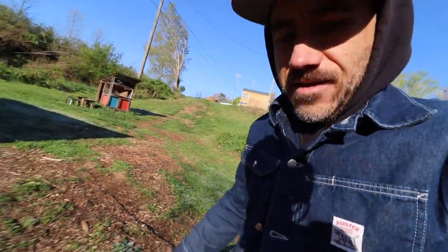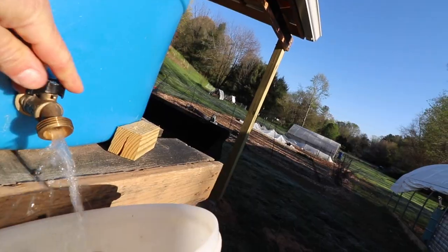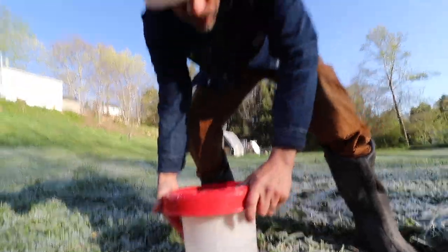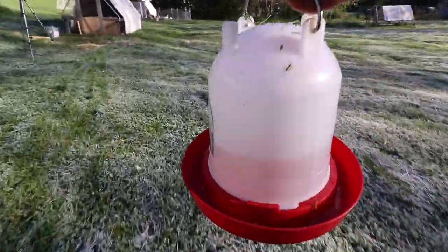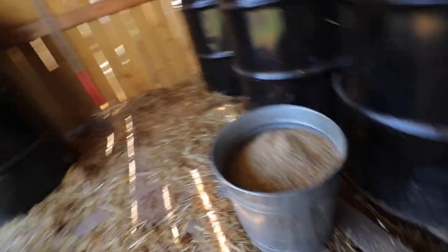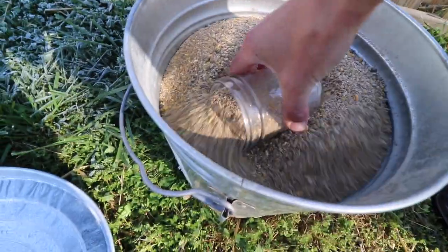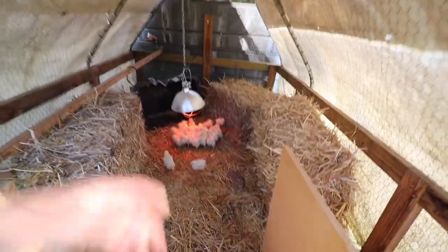Wow, the water froze last night - I guess it got really cold. Living in the mountains, you know - unpredictable. I'll be back for you guys. They're out of feed.